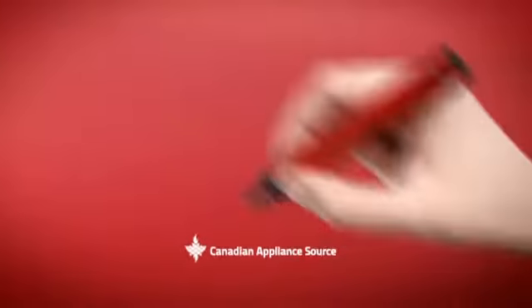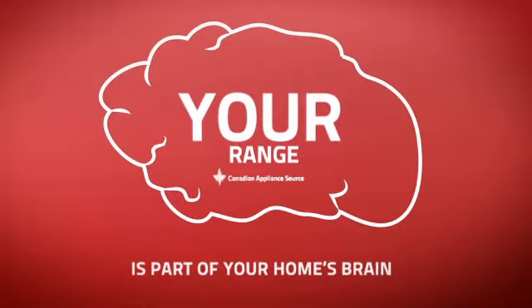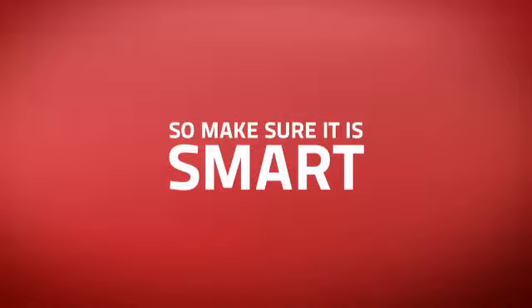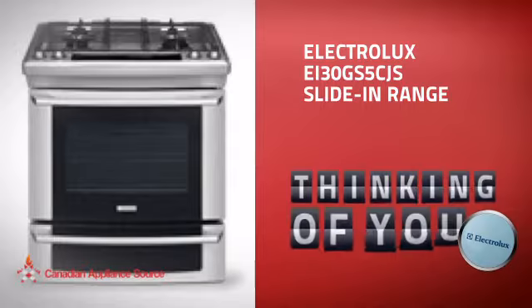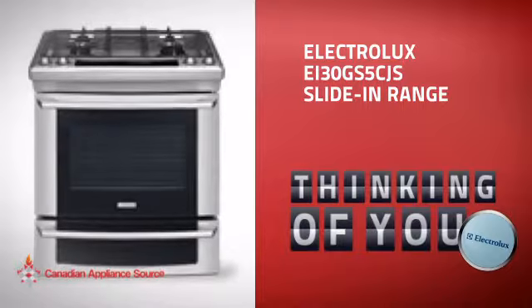At Canadian Appliance Source, we know that your range is part of your home's brain. You rely on it for everyday cooking, so making sure it is clever is a good idea. This slide-in range from Electrolux is just the kind of smart range you want.